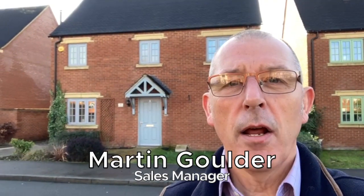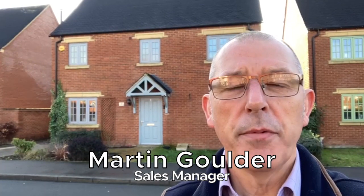Hi, my name is Martin from Alexander & Co Brackley and I want to tell you about the house behind me, which is in Orion Drive, Brackley. It's about to come to the market at £465,000.